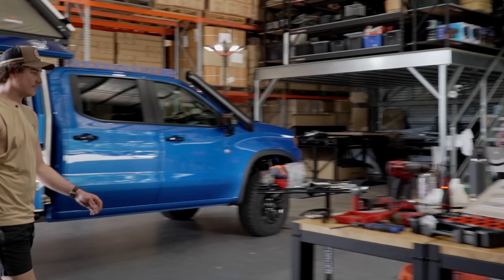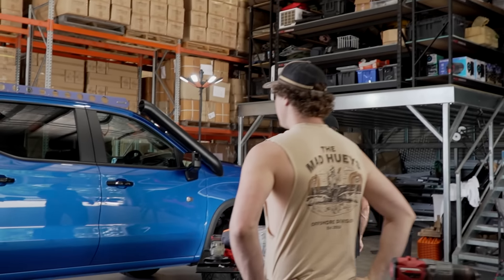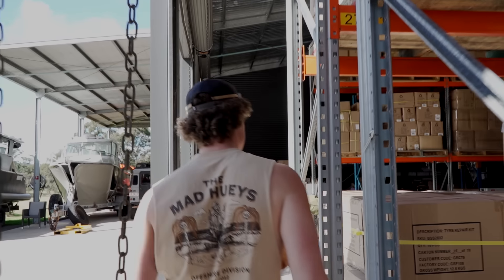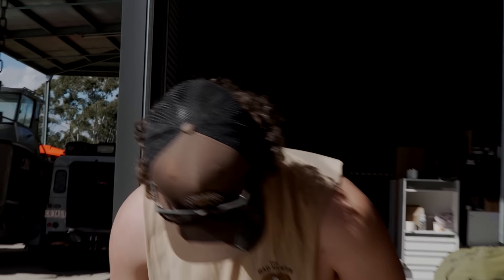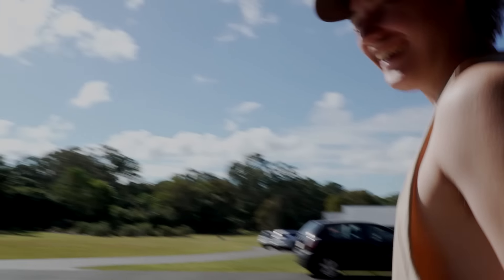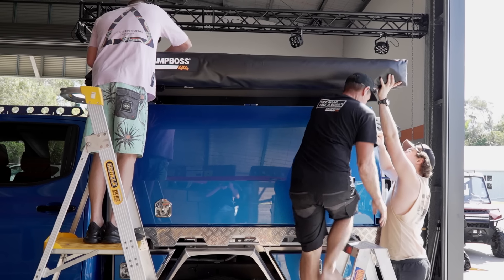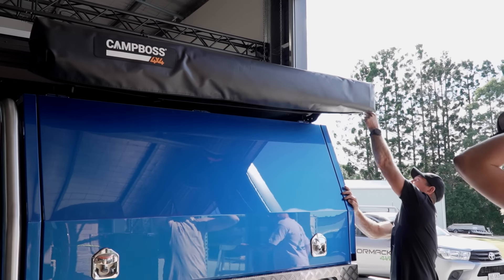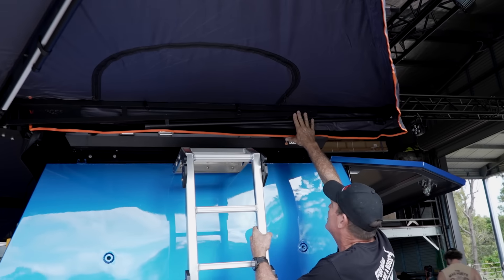Oh, Mitchie's here — how you going mate? Many hands make light work, but safety first. You've got to wear your safety boots in the shed. Next up is the Boss Shadow XL by Camp Boss — this lightweight but sturdy awning is easy to set up and allows access to the roof of your car if needed.